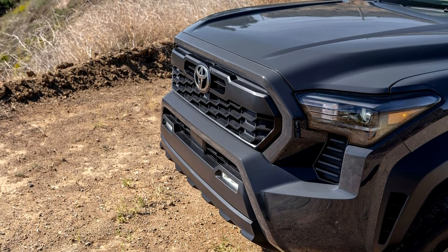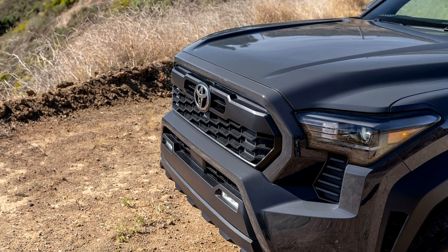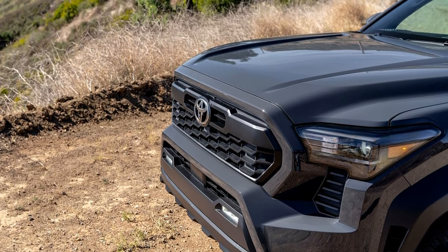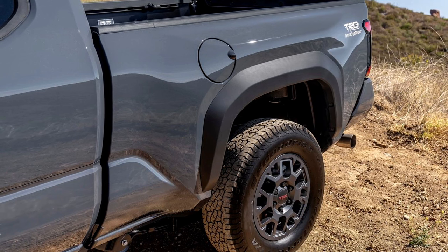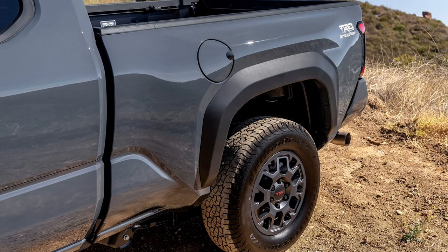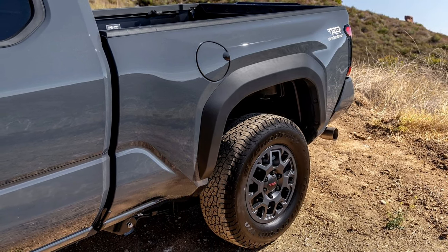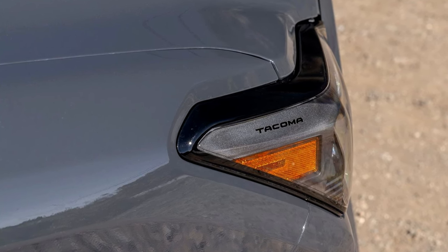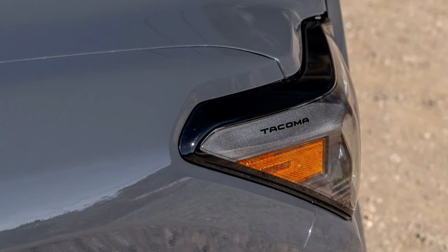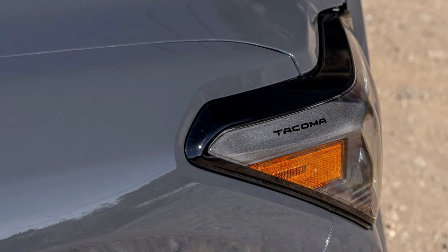From the 36-month/36,000-mile basic warranty to hybrid-related components covered for eight years or 100,000 miles, along with ToyotaCare covering factory scheduled maintenance and roadside assistance, the ownership experience is backed by Toyota's commitment to reliability and customer satisfaction. The 2024 Toyota Tacoma stands as a testament to Toyota's dedication to innovation, performance, and meeting the diverse needs of truck enthusiasts.